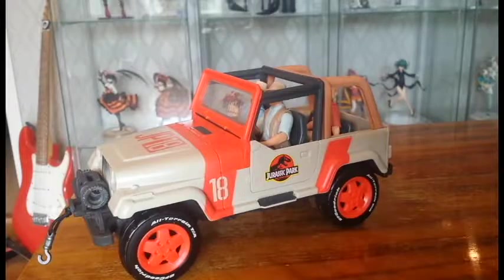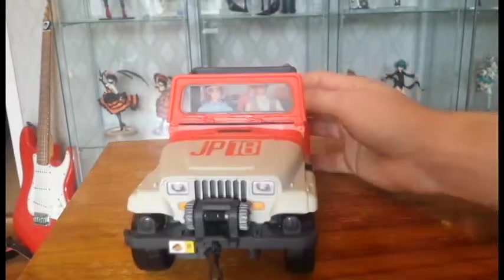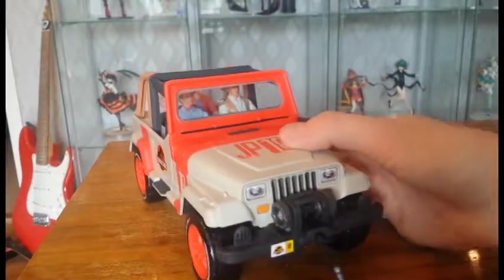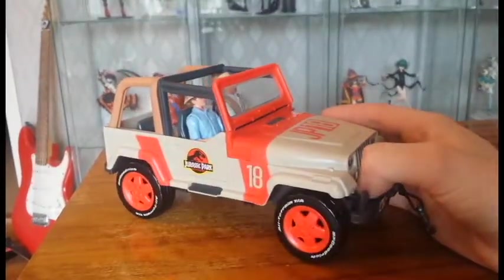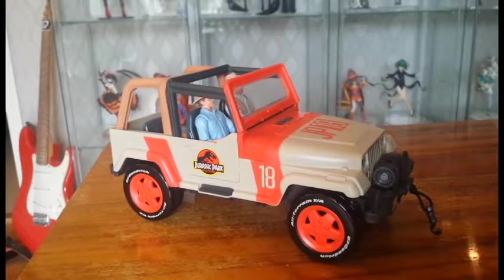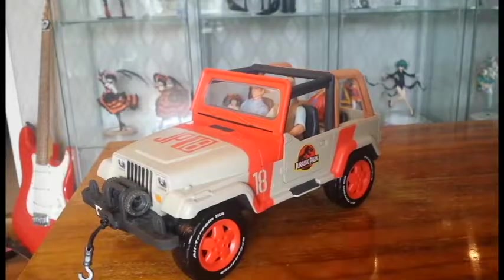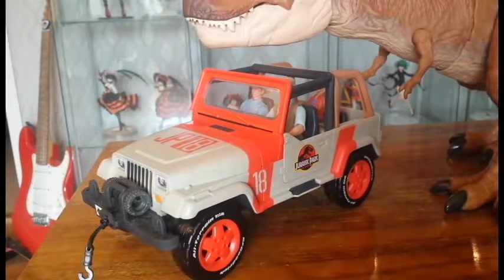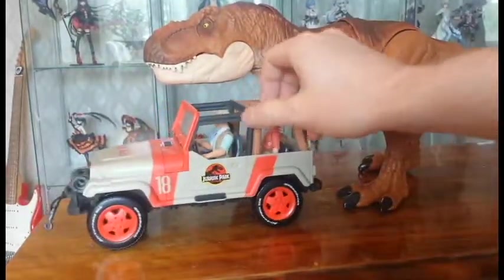I really like the Jurassic World vehicles — I'd love to get a few of the Fallen Kingdom capture vehicles. But let's be honest: the Jeep Wrangler is Jurassic Park. It's the pinnacle of Jurassic Park. Here we have the famous T-Rex chasing the Jeep.